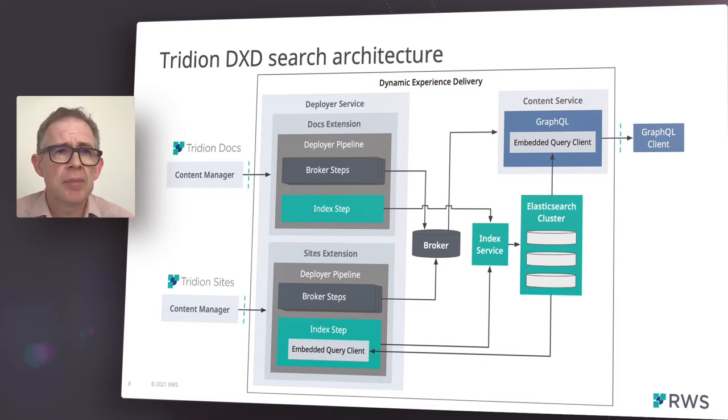Within those extensions, we process incoming packages into a number of steps. One of these steps is our index step, which is responsible for indexing content into our index service. The index service provides a level of abstraction on top of our underlying Elasticsearch cluster, just in case we ever wish to change our search engine implementation in the future.